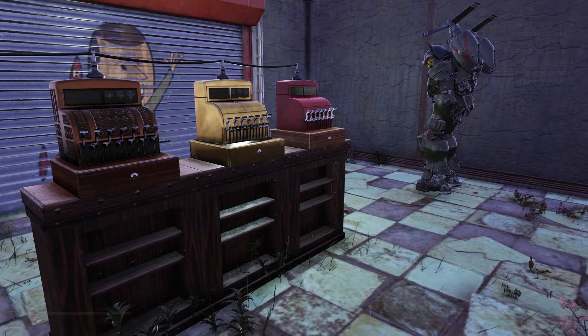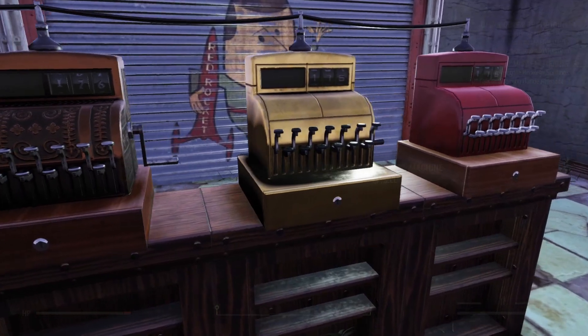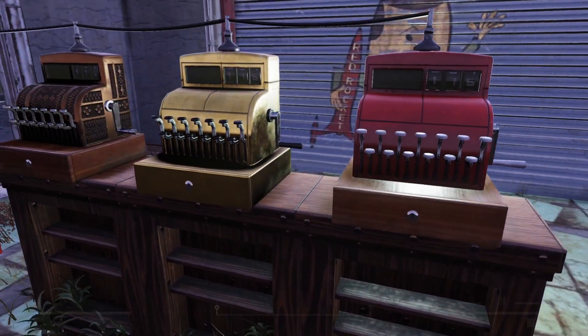It would be really nice if they did this every time somebody engaged with the register, but as you can see, nothing happens. But other than that, they look fantastic, and I look forward to seeing these in other people's shops.